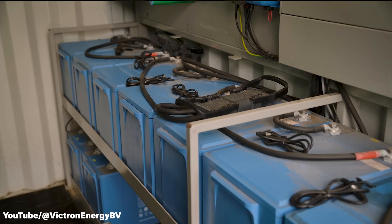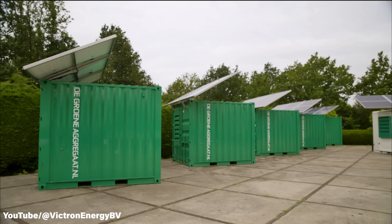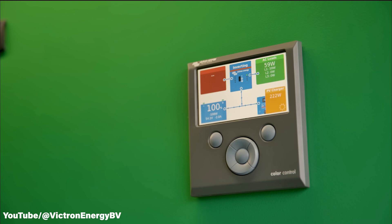The system runs on batteries, which through the inverter provide output power, with solar energy continuously adding to the battery charge. If battery power falls too low, the onboard generator activates and feeds the batteries until they are fully charged, then shuts off automatically. This smart cycle maximizes renewable energy use while keeping the generator runtime to a minimum.